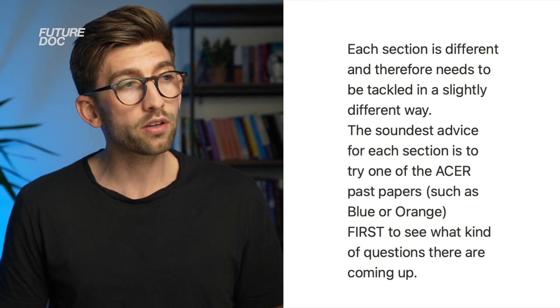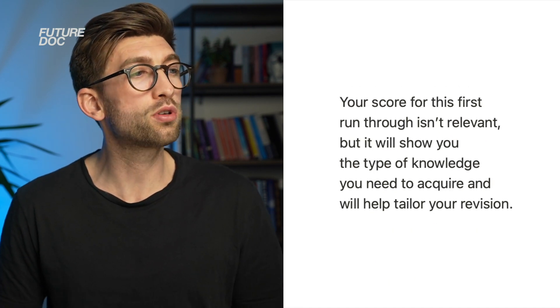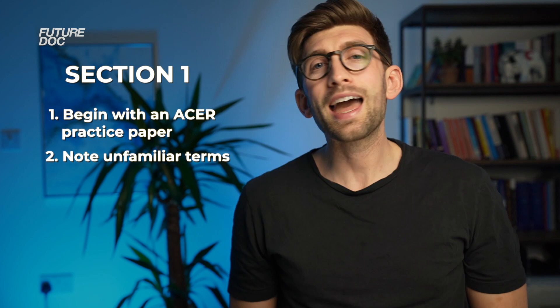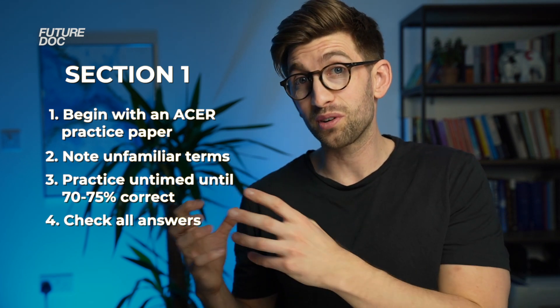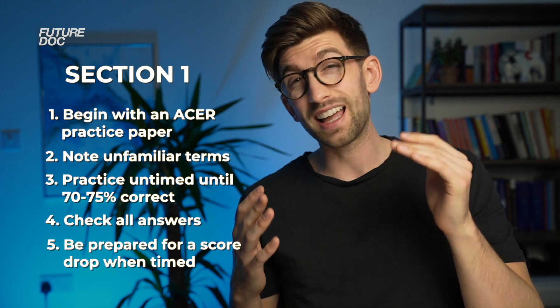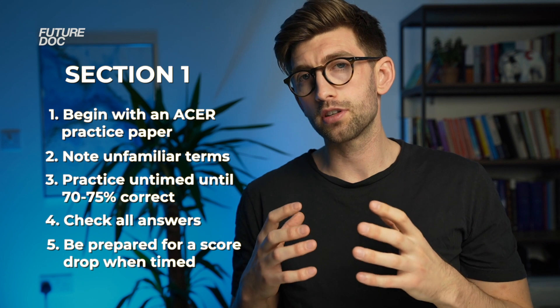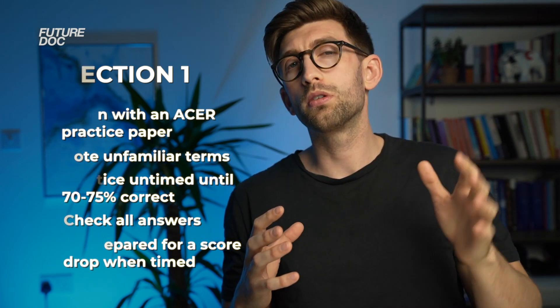For section one, the soundest advice is to first attempt an ACER past paper — such as the blue or orange — to see what kind of questions come up and get your eye in. Note down any terms you're unfamiliar with and keep a record of phrases you're accumulating. Then continue doing past paper practice questions until you get about 70–75% correct untimed. Check your answers to understand the logic behind why you got them right or wrong. When you move to timed questions, expect a score drop — that's natural — but persist, starting with a slower time and gradually working towards the actual exam timing.